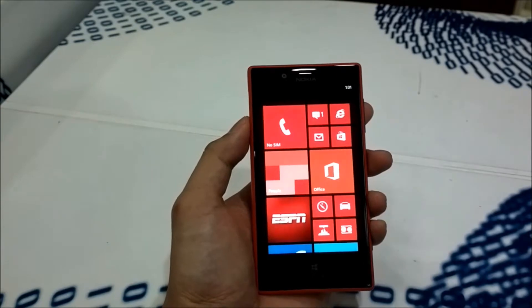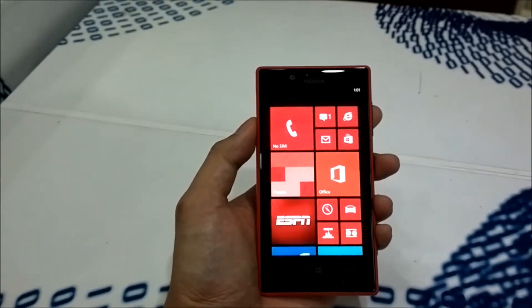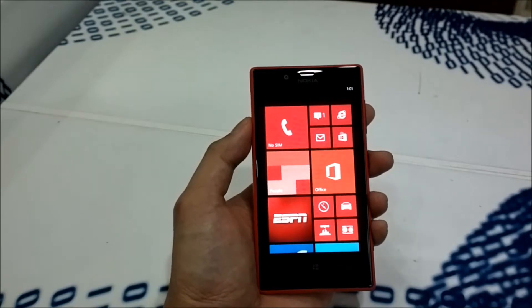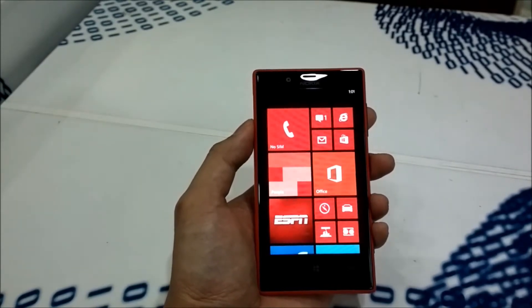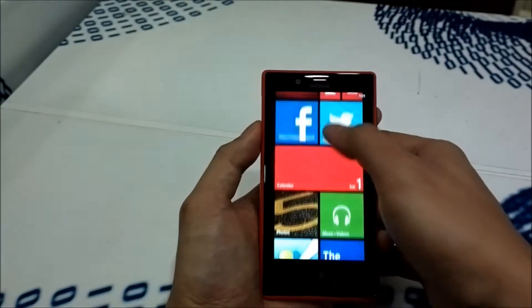Lumia 720 is by far the most affordable Lumia smartphone with amazing powerful specs. It has a powerful one gigahertz dual-core processor Snapdragon S4 and 512 megabytes of RAM. It's actually for faster and smoother navigation of Windows Phone 8.